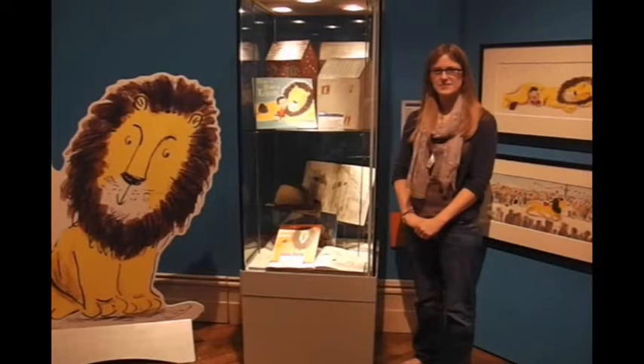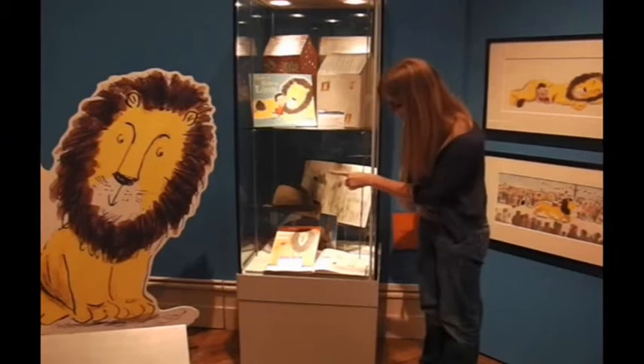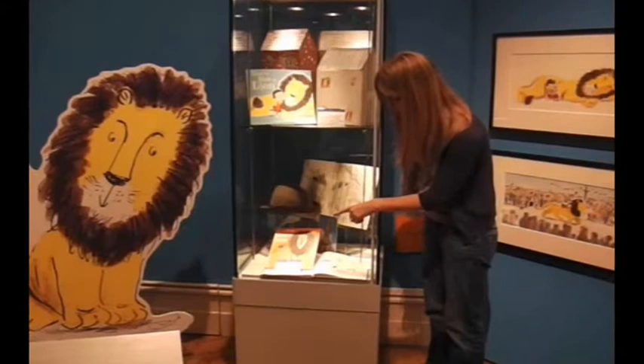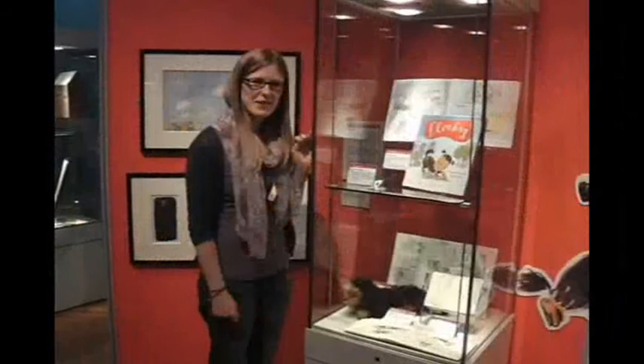This is the 'How to Hide a Lion' section of the gallery — the blue section. Here in the case we've got the 'How to Hide a Lion' story book by Helen Stevens. At the bottom of the case we've got two really interesting objects: a hat which appears in the story book, which belonged to Helen's great uncle and is the hat the lion wanted to buy. We've also got a book she bought from a charity shop, and you can see the resemblance to her lion in the story — she's been really inspired by that.